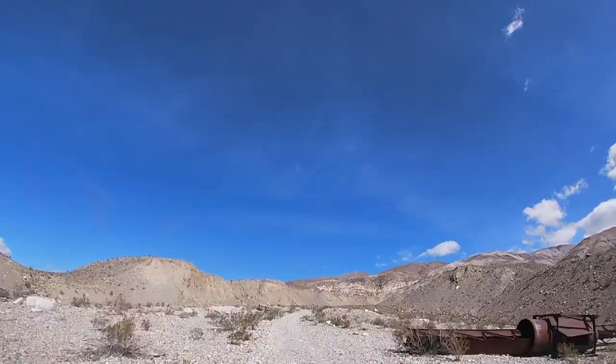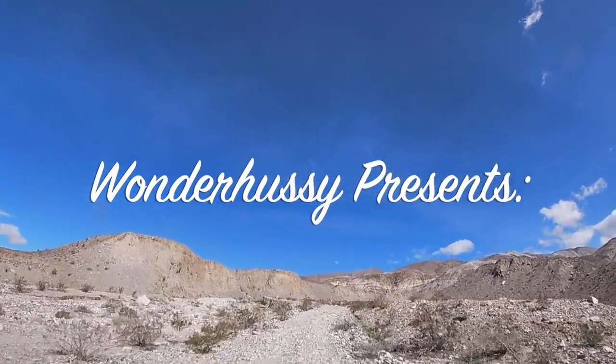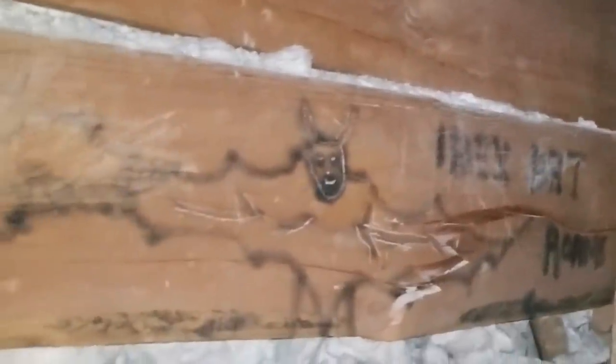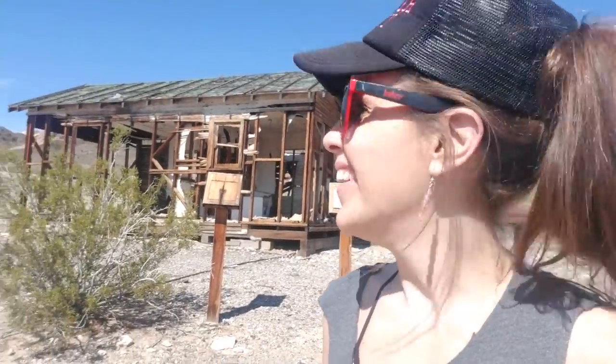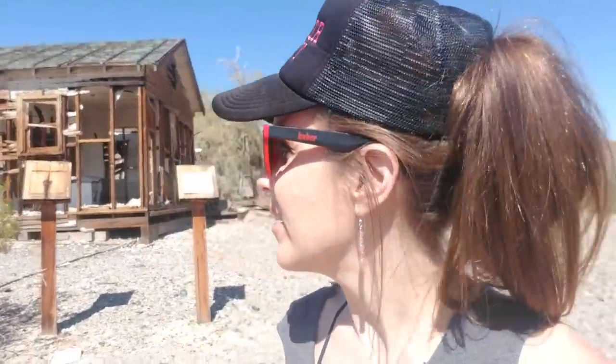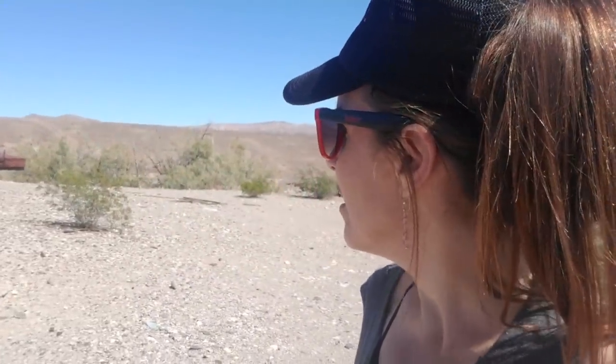Wonder Hussy here in a place I think I've been before, but it was a long time ago and I was with somebody else who was driving, so I wasn't really paying attention. It's called Ibex Spring, and it's technically within the boundaries of Death Valley National Park, which I didn't realize, because it's also right outside one of my favorite places, Tecopa, California — home of the hot springs. I'm out here with a new friend, just poking around to see what there is to Ibex Springs. It looks like there was some kind of old settlement here, and not just one house.